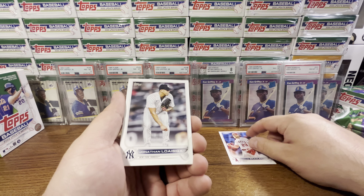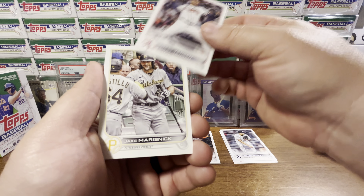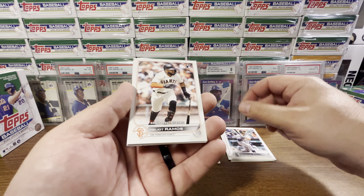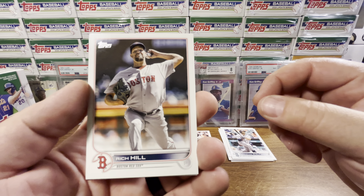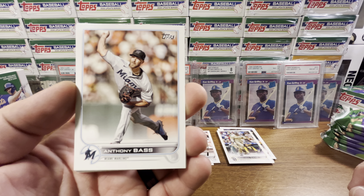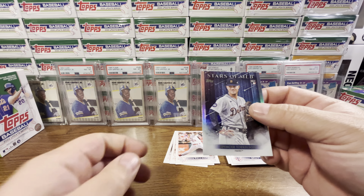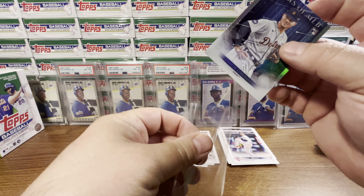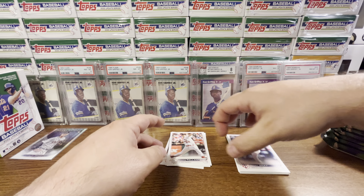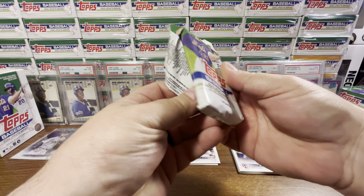Pack one: we've got an Archie Bradley, Jonathan Lawasica, Jason Krizon rookie, Jansen, Mereznik, Danny Mendick, Donovan Walton, Ramos rookie, Rich Hill, Robinson Cano, Bass, Palante, Sonny Gray, and a Torkelson Star. I'll sleeve that up. Nothing big in the first one — just the Torkelson Stars of MLB, which isn't too bad, but I've got a bunch of those.